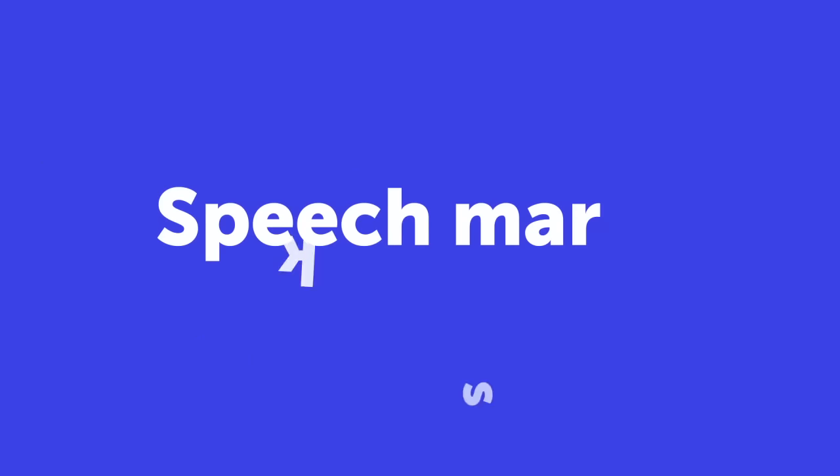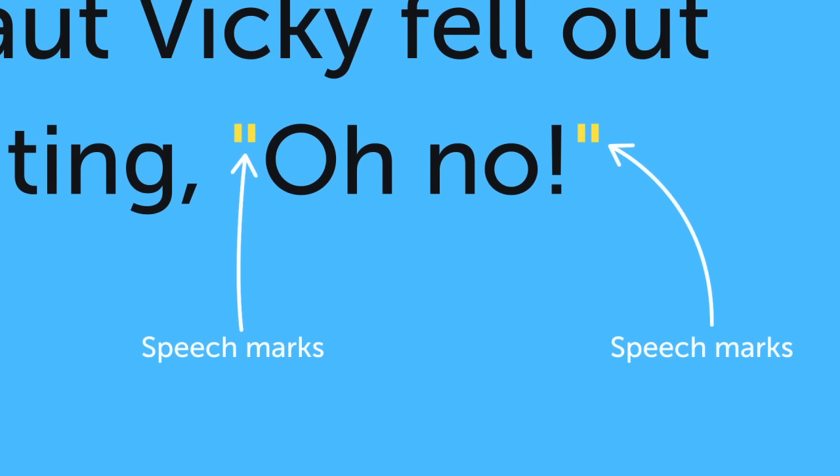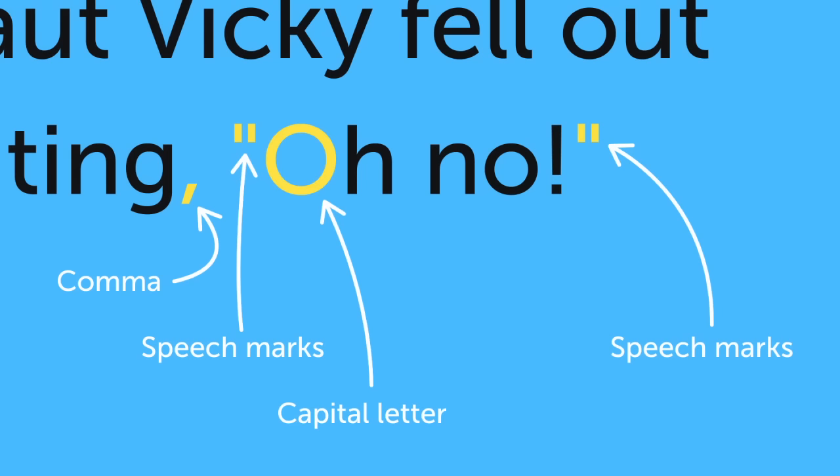You've been learning about speech marks. Speech marks are used to show what somebody is saying. Use them at the start and the end of the speech. Use a comma to separate what's being said from the rest of your sentence. Start the speech with a capital letter. And your end punctuation goes inside the closing speech marks. And that's how you use speech marks.